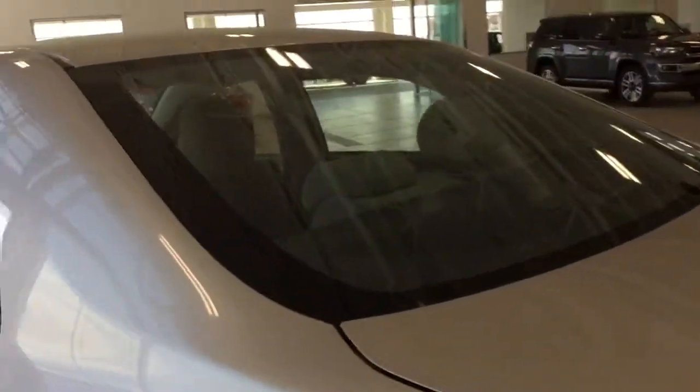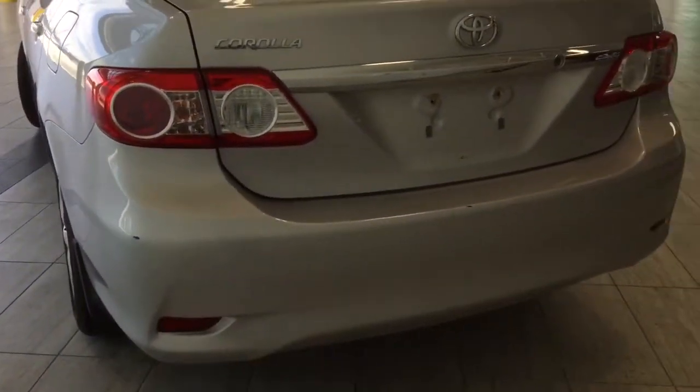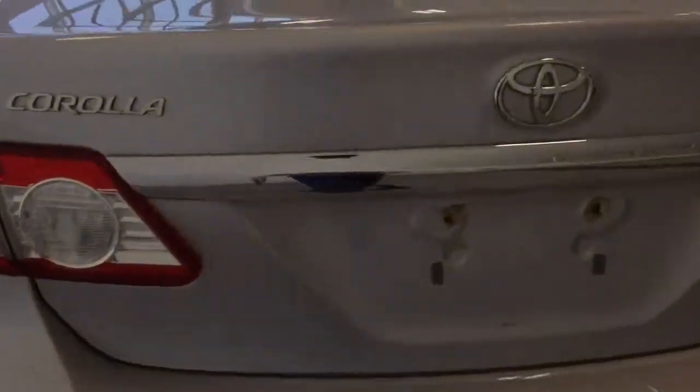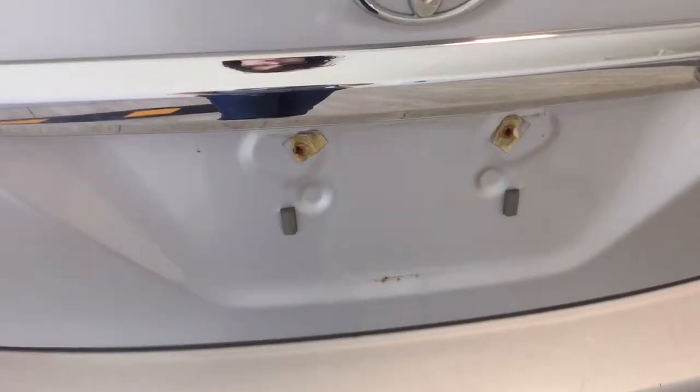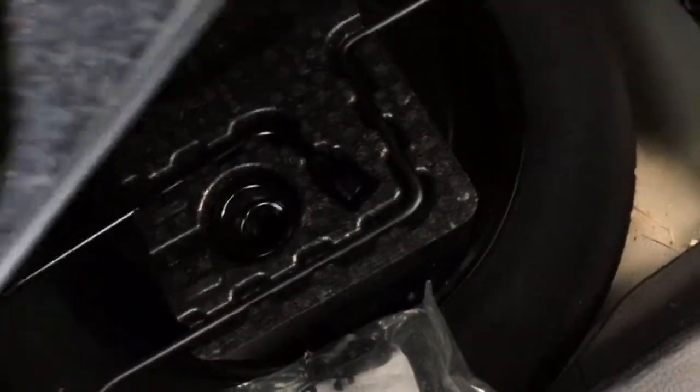Coming across the back, I do love that you have all those proper defrosting functions as well as those nice decals on the back end and those beautiful taillights. So the trunk button is in the back, so I'm just going to go ahead and press this as well. Back here is nice and spacious. There are lovely carpet floor mats, and underneath you do have that full-size spare tire with the jack as well.